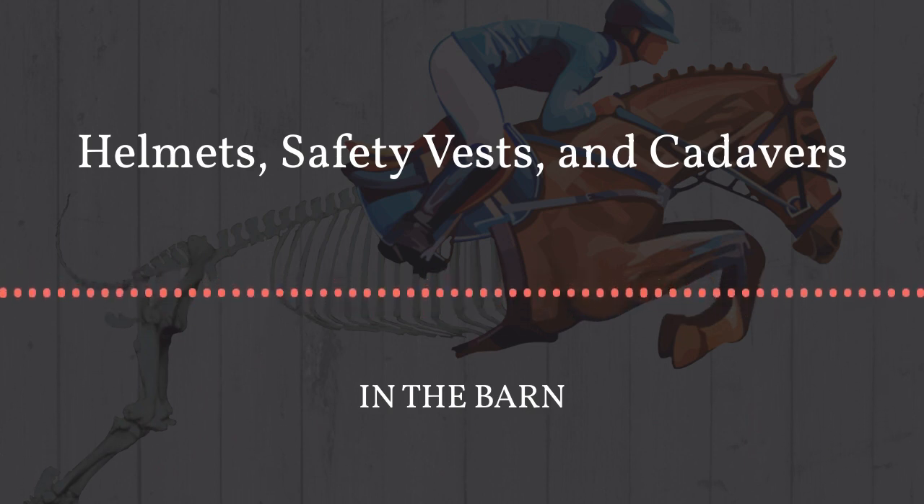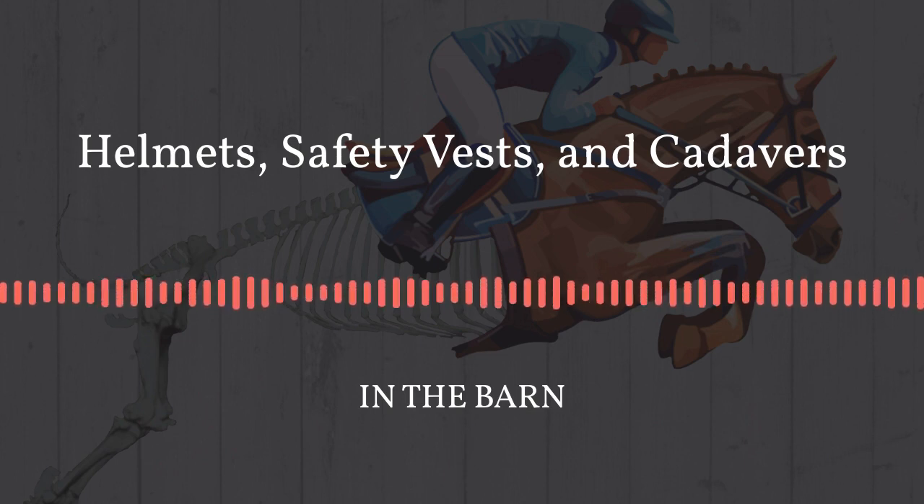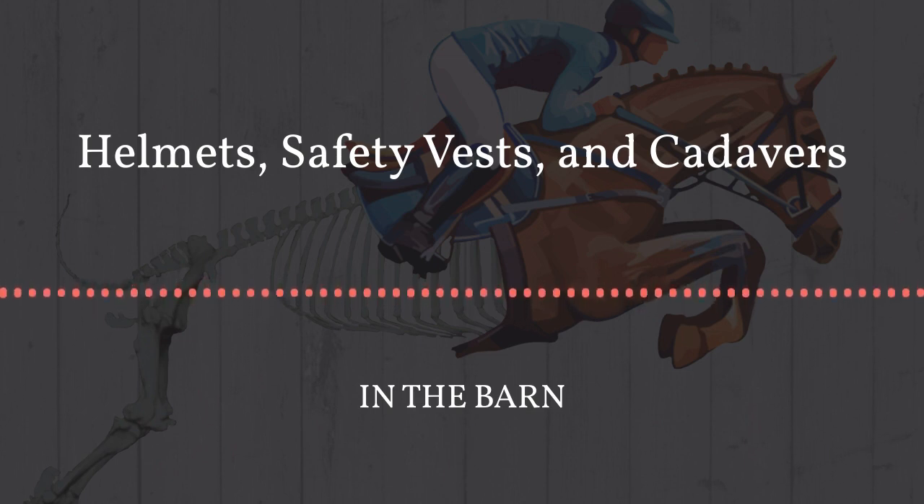Don't forget to check out last week's episode where we discussed part three of the Bit vs. Bitless debate. We tried to get a better understanding of what factors lead to a horse's discomfort or pain when being directed by either a hackmore or a bit. And of course don't forget to leave a review on the Apple podcast app, as this helps others to find us and helps our podcast to appear in related searches on the app.